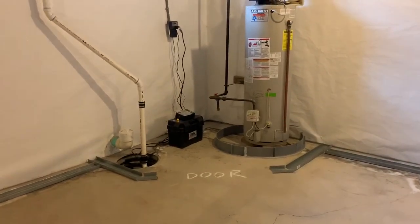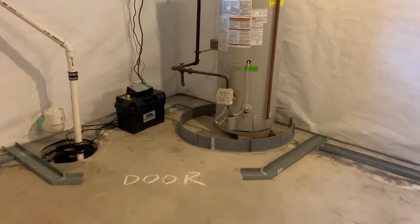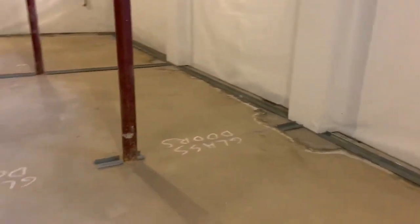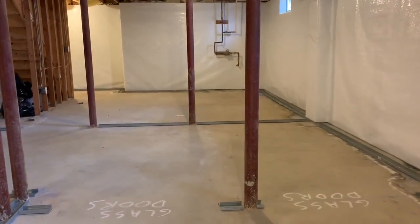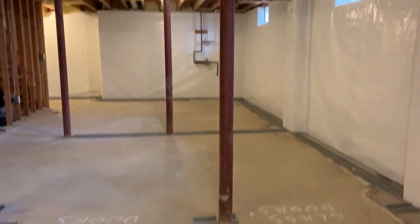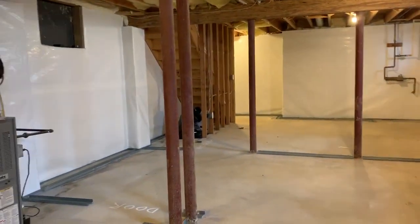You can see over here we angled that storage closet for the utilities. When you're in this office you're not going to feel like you're in a closet — you're going to feel like you're in a decent sized room. So for a basement this size it's actually going to feel really roomy. That column will be completely disappeared along with that one as well.